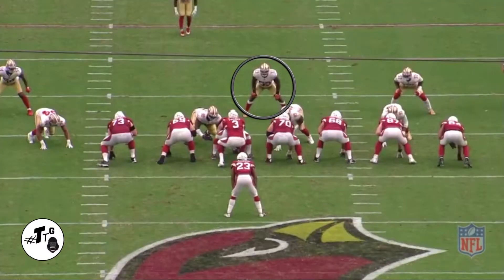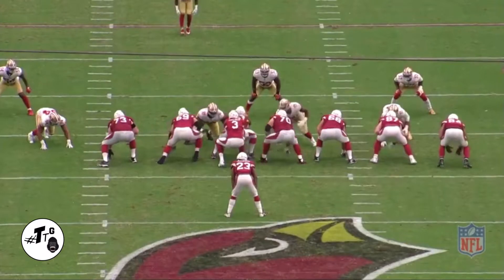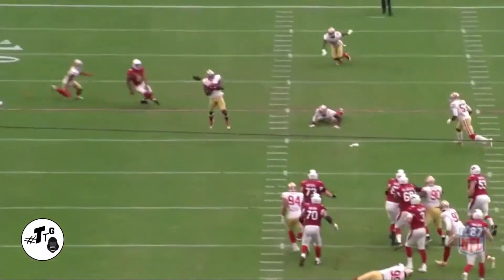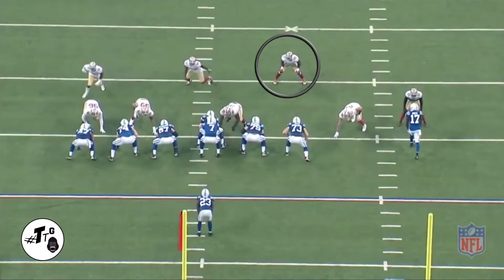10 shade. Bowman gets caught looking at CJ2K before he drops back into his hook to curl initial read, but he ends up being at the right place at the right time. He just got to make that play.